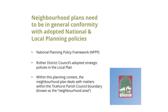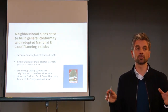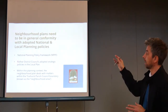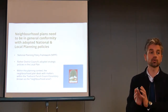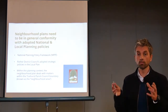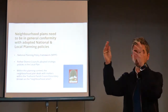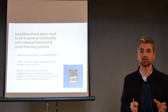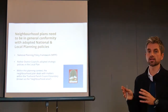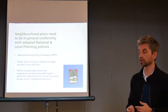There is a system within which neighbourhood plans fit. They need to be in general conformity with adopted national and local planning policy. The National Planning Policy Framework sets out for England and Wales what planning should do. Your neighbourhood plan needs to fit with that — it can't contradict it fundamentally. Rother District Council has adopted strategic policies for the whole district, and the neighbourhood plan needs to conform with that too. Within that, the neighbourhood plan can deal with matters important to the neighbourhood area. There's a hierarchy — national policy, local policy, and then the neighbourhood plan expresses itself within that — and there's a test to make sure it does that.